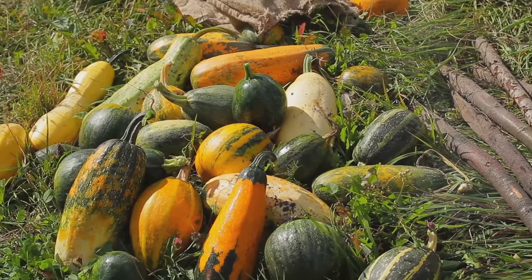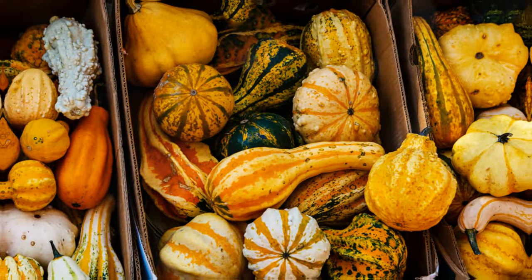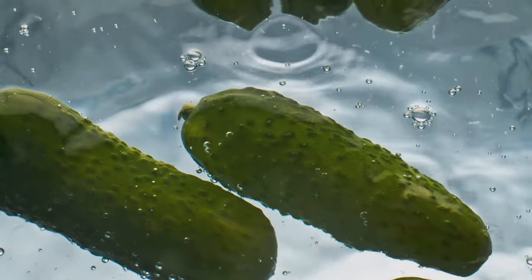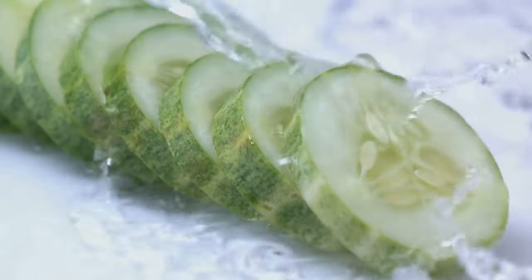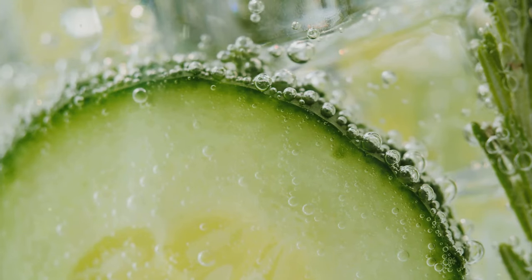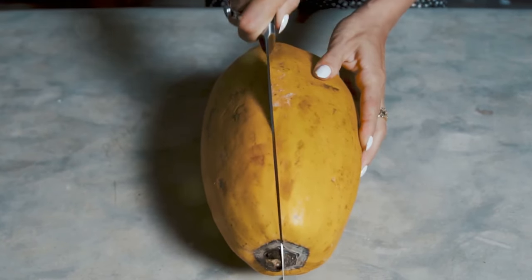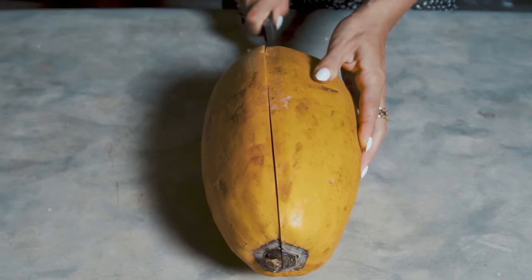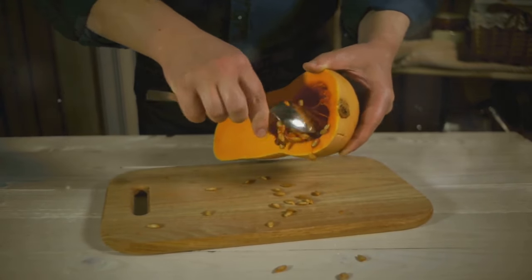This diverse group of vegetables offers a range of flavours, textures and nutritional benefits that can elevate any meal. We have cucumber — mostly water and good for a refreshing snack, but not a significant source of vitamins. Cucumbers are incredibly hydrating, making them perfect for hot summer days or post-workout snacks. They also contain small amounts of vitamin K, essential for bone health and blood clotting. Spaghetti squash is a decent source of vitamin C, but not particularly high. However, its unique stringy texture makes it a fantastic low-carb alternative to pasta, and it's also rich in fibre, which aids in digestion and helps maintain a healthy gut.